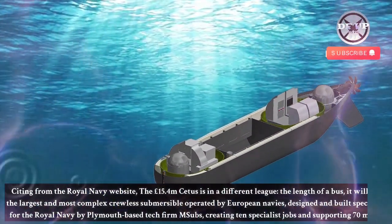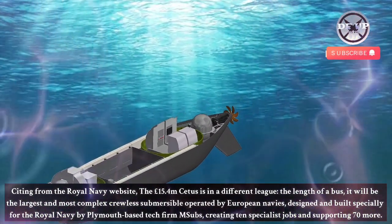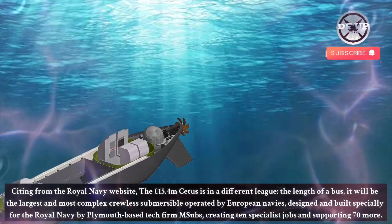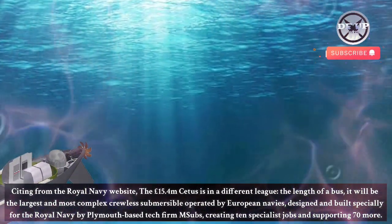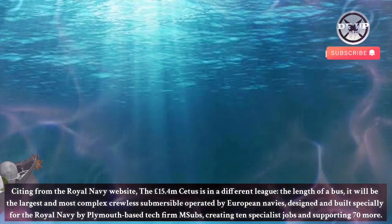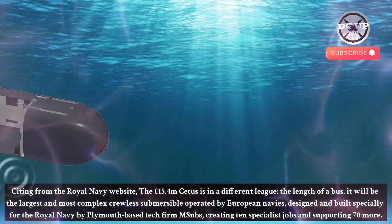According to the Royal Navy website, the £15.4 million Cetus is in a different league. The length of a bus, it will be the largest and most complex crewless submersible operated by European navies, designed and built specially for the Royal Navy by Plymouth-based tech firm M-Subs, creating 10 specialist jobs and supporting 70 more.